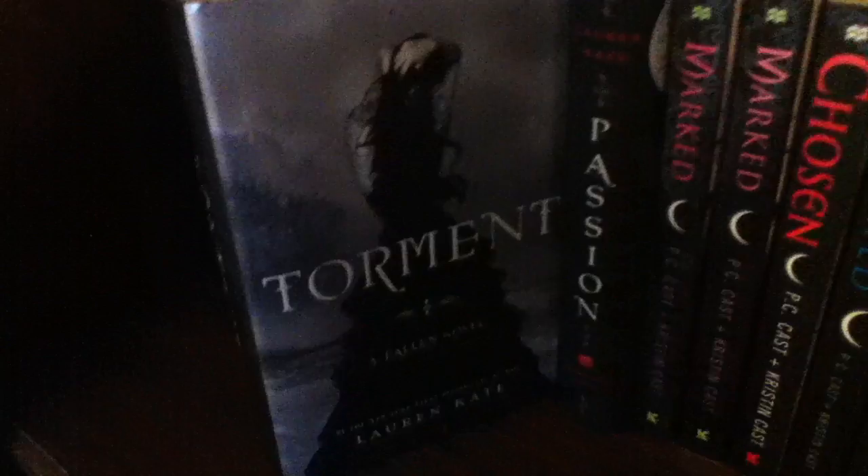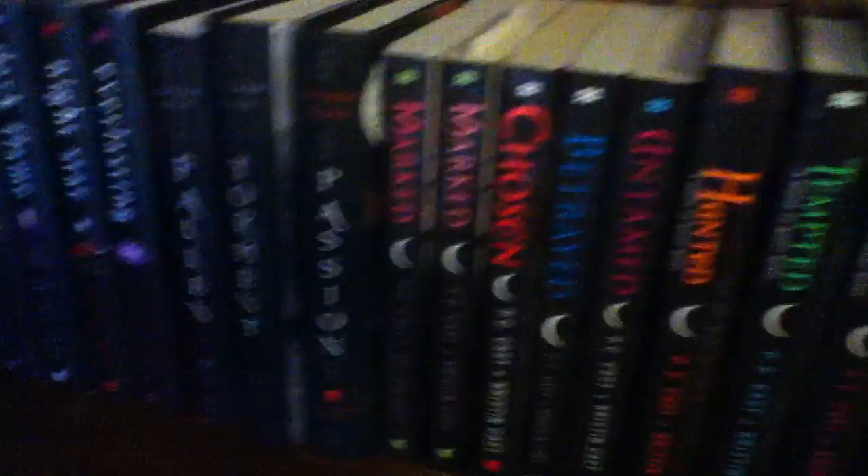I love this series. I will admit it gets kind of confusing, but my favorite book in that series would be Everlasting. And then we have the Fallen series by Lauren Kate — we have Fallen, Torment, and Passion. My favorite book out of that series would have to be the first one, Fallen.